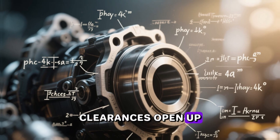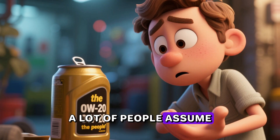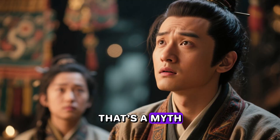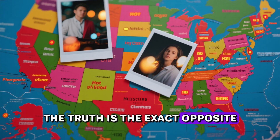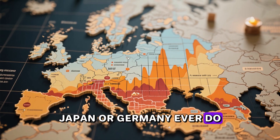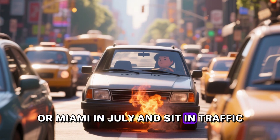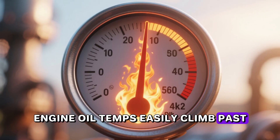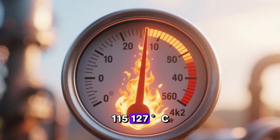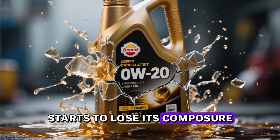Part five: the real enemy isn't cold, it's heat. A lot of people assume 0W-20 was forced on us because American winters are brutal — that's a myth. The truth is the exact opposite. Large parts of the United States get far hotter in summer than Japan or Germany ever do. Pull into Phoenix, Dallas, or Miami in July and sit in traffic — engine oil can easily climb past 260°F (127°C). That's the environment where ultra-thin 0W-20 starts to lose its composure.